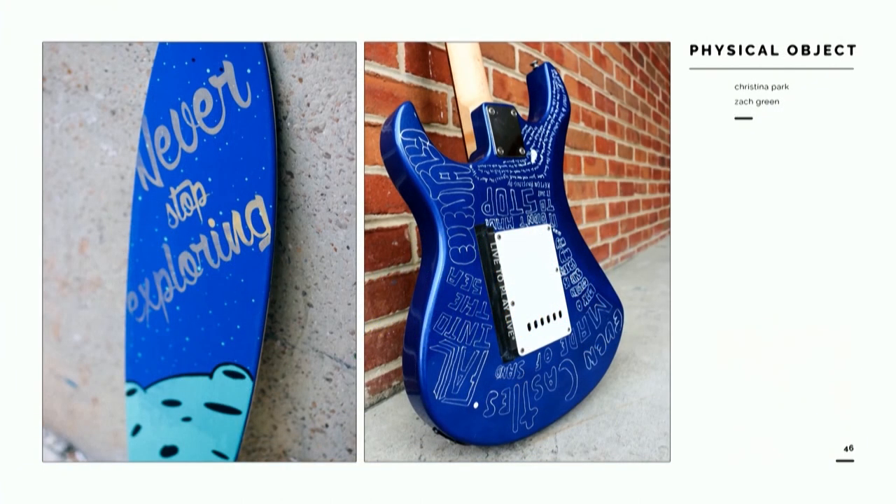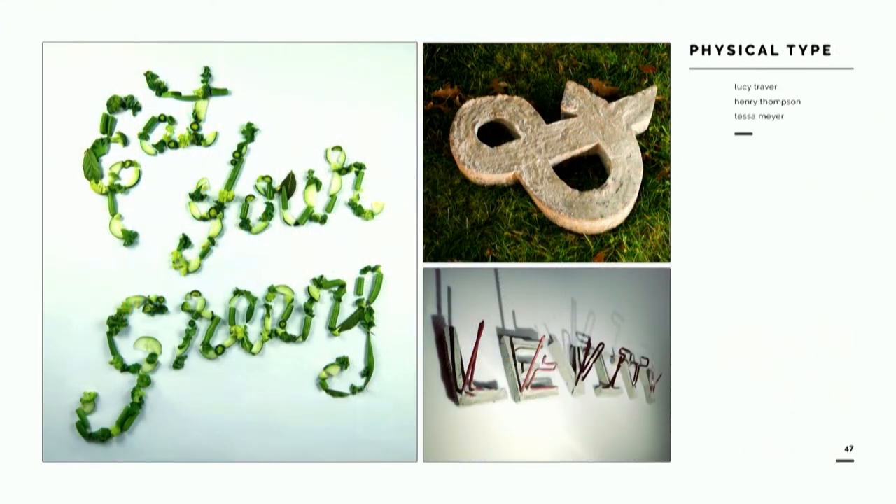One of my favorite aspects of hand lettering is that you can do it on almost anything. So I often give prompts to letter upon physical objects. Seen here is an example of a longboard and another of a guitar covered in the lyrics from 'Castles Made of Sand.' Students will often interpret 'letter on a physical object' in a number of ways — one was obviously influenced by her internship at Kroger grocery store, and another somehow ended up with a 50-pound concrete ampersand in our studio space.